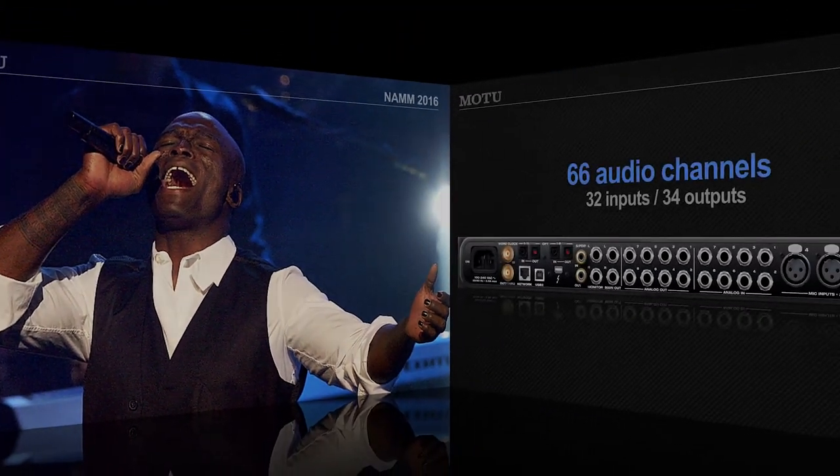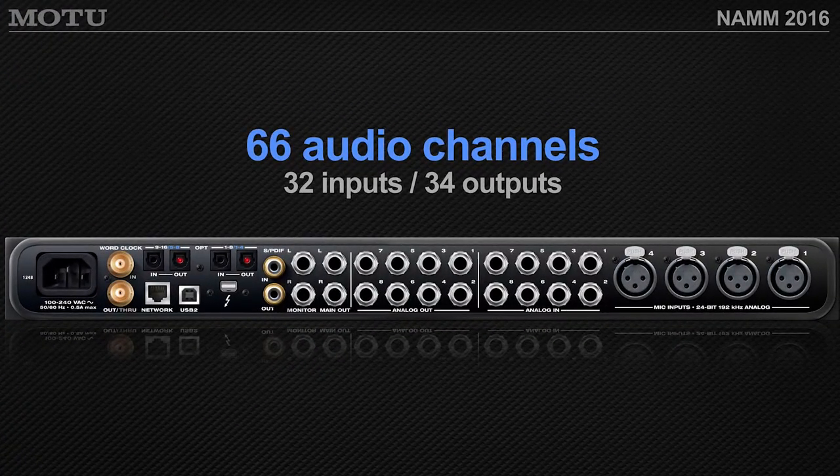We're going to peek behind the curtain and look at one of our flagship interfaces, the 1248. It has 66 audio channels — preamps, balanced TRS line inputs and outputs, all the way up to 192kHz. Digital I/O, SPDIF, light pipe, and clocking in and out.